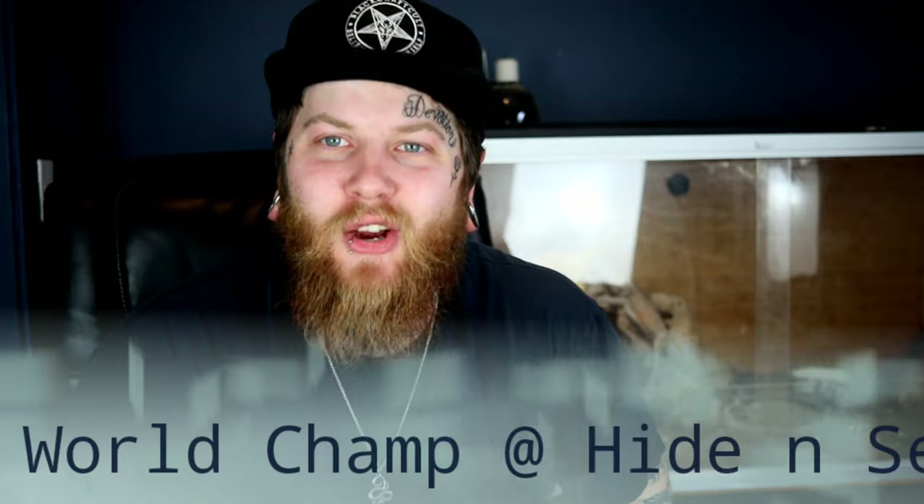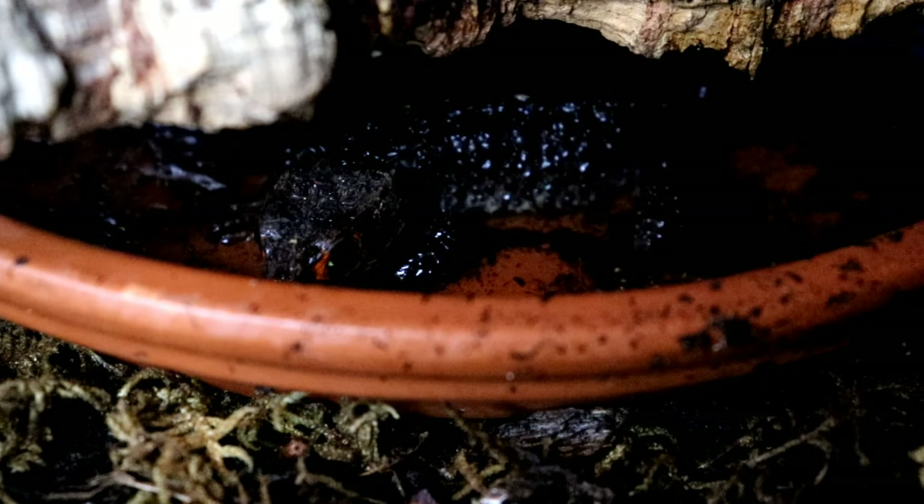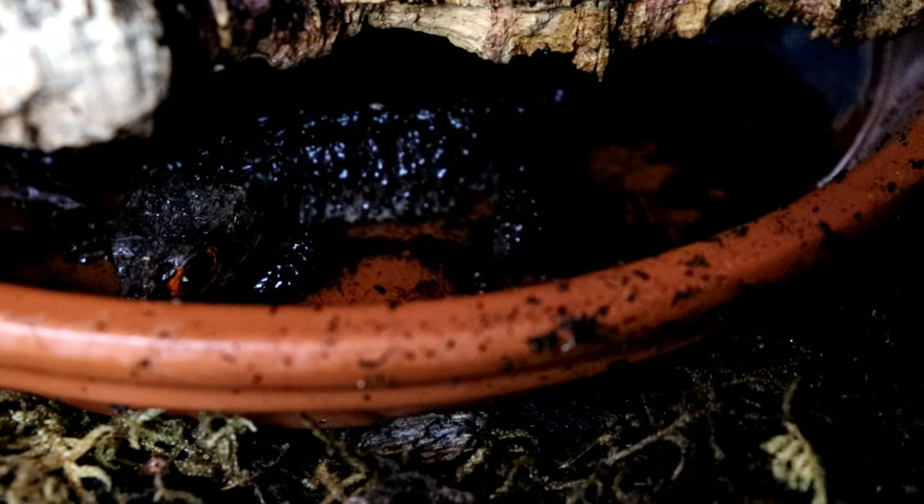At least when you make a bioactive enclosure, you've got something nice to look at — because that brings us to the second thing you need to know: you will never, ever see your crocodile skink. The crocodile skink is a very shy and reclusive animal, probably one of the most in my collection. I see my red-eyed tree frogs more often than I see my crocodile skinks out and about. You'll usually spot them between dawn and dusk, and for the bulk of the time they'll be hiding in the multiple hides you need to provide.